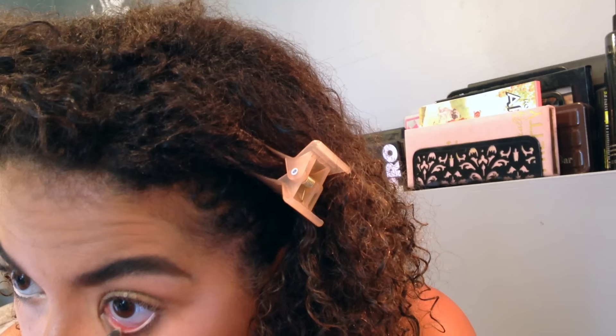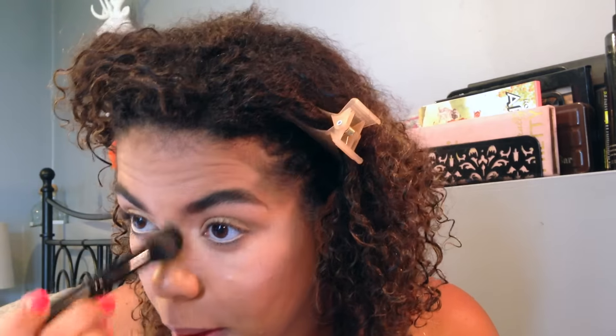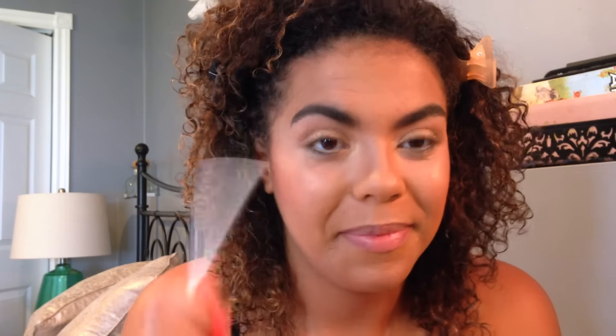Then using the Rimmel nude liner to highlight under my eyebrows as well as my inner waterline to really brighten up my eyes. For highlight, I went pretty highlight crazy — I'm using MAC vanilla loose pigment on the inner corners of my eyes, down the bridge of my nose, as well as the top of the cheekbones. Then onto blush — I'm using The Balm in Stain blush.